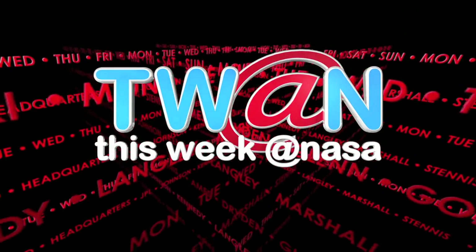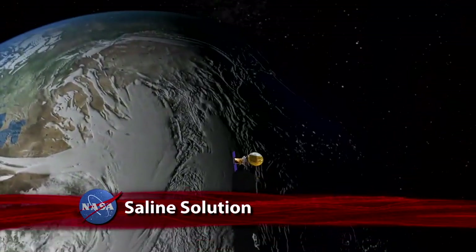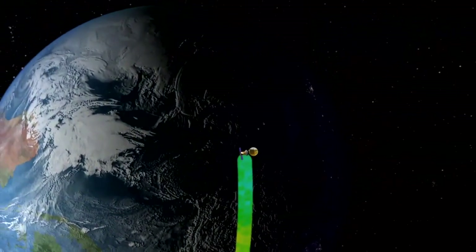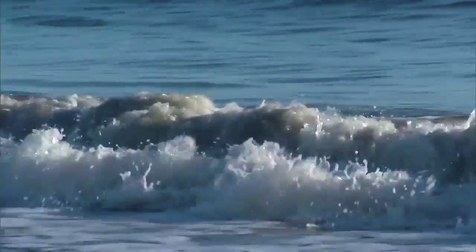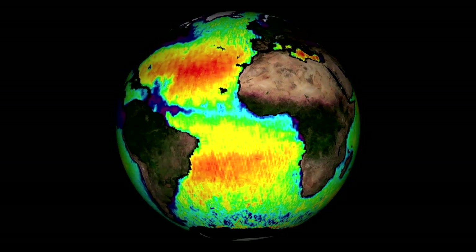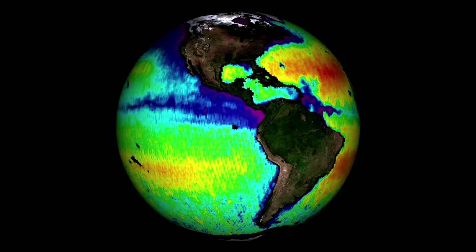This Week at NASA. NASA's new Aquarius instrument has produced its first global map of the salinity, or saltiness, of Earth's ocean surface. Variations in surface salinity are linked to the cycling of freshwater around the planet, affecting ocean circulation and the Earth's climate. Close to 25 or 30 percent of the surface of the ocean has never even been observed.